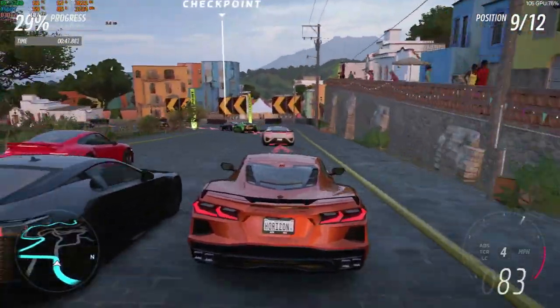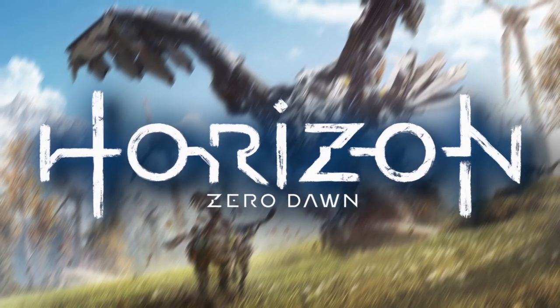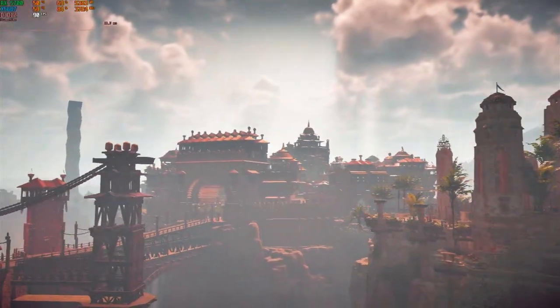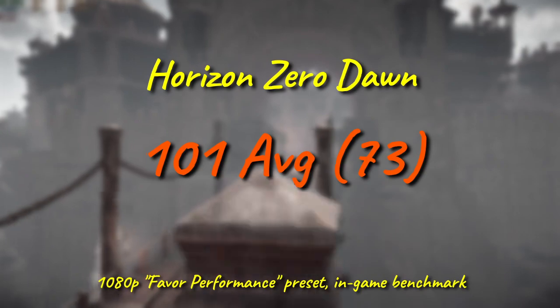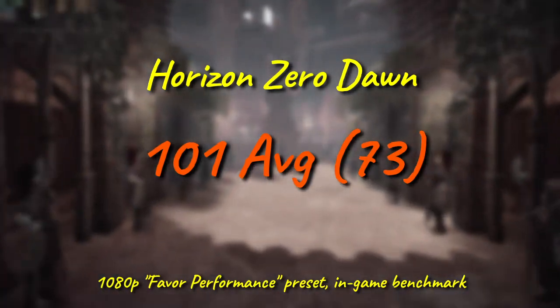Last but not least is Horizon Zero Dawn again, and surely this will humble the 5687. And it doesn't. For its last party trick, the Over the Hill Xeon pushes over 100fps in the benchmark, and a 1% low well above the 60 mark. Again, this is another game that could look stunning with a sufficient card and the settings cranked — if that were possible.